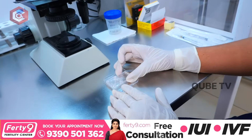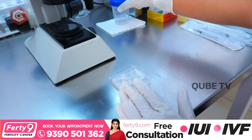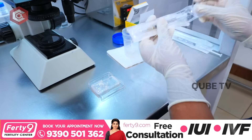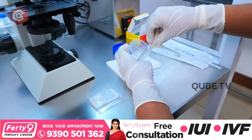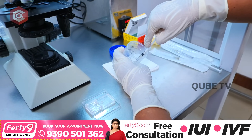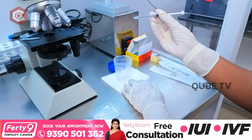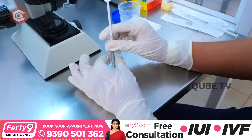This is the microfluidic sperm device. It has an inlet port and outlet port. First, we will take a semen sample — this is an unprocessed semen sample of 0.85 ml. We take the sample and perform outside witness verification. It's very important — we do a lot of cross-checking: patient's name, ID number, wife's name, witness system.